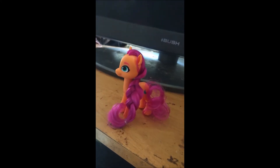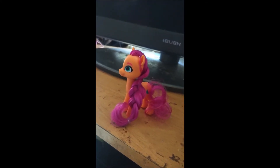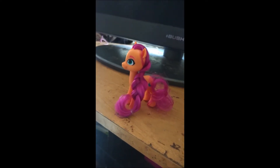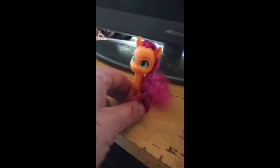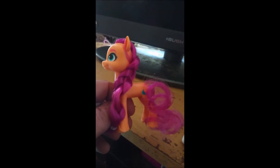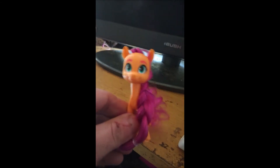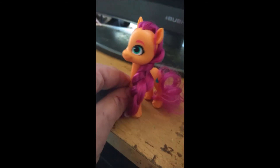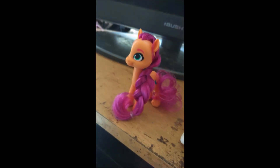We also have this Sunny Star Scout who came in a pack with Hitch. She is pretty much the same as the other Sunny — she looks slightly larger, her head is a little bit larger, and her cutie mark seems a bit larger. But apart from that she is pretty much the same.